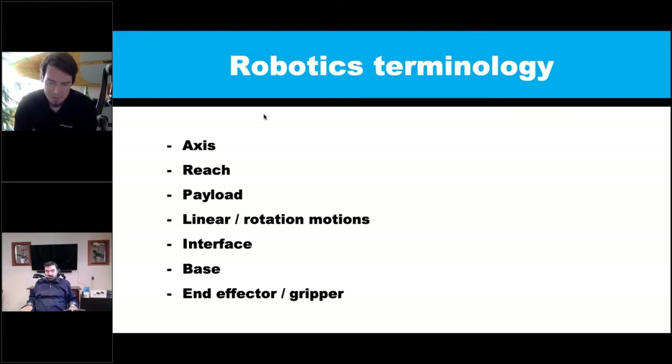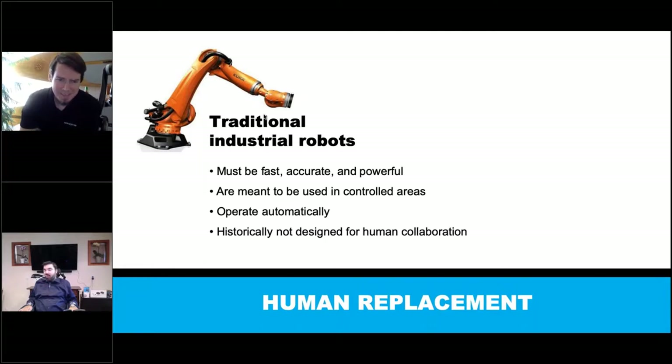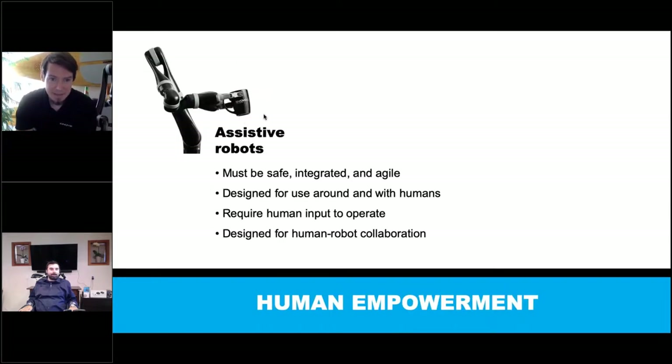The end effector is how the robot interacts with the world. In Jaco's case, that's three fingers, but there are all sorts of different end effectors like welding attachments in industrial settings. The big difference between our robot and an industrial robot is safety. Big industrial robots can lift over 300 pounds and move at nine feet per second - they're not made to be close to. The assistive robot is exactly the opposite: it has to be safe since you'll be right next to it. It requires direct human input, designed for human-robot collaboration - not to replace people, but to empower them.